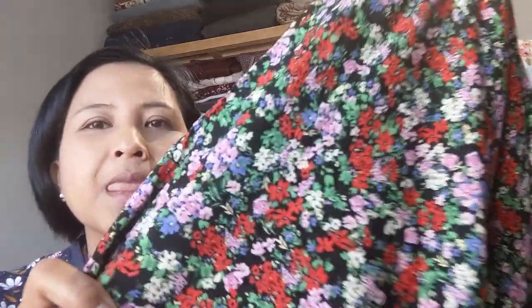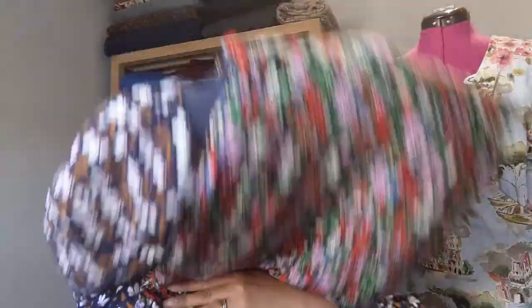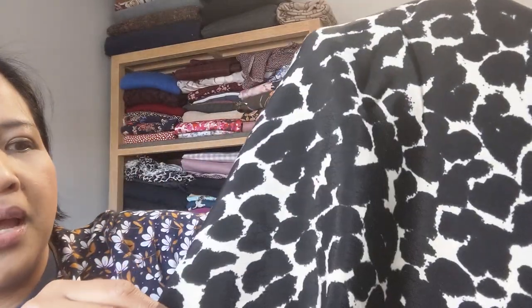The next one is a red frosty pink lush floral sustainable spun viscose - again a black base, more ditzy, similar colors to the first one - three meters. Then a black cream speckles eco vero viscose crepe in an ivory background with black splodges - that's more for autumn winter makes - three meters of that.